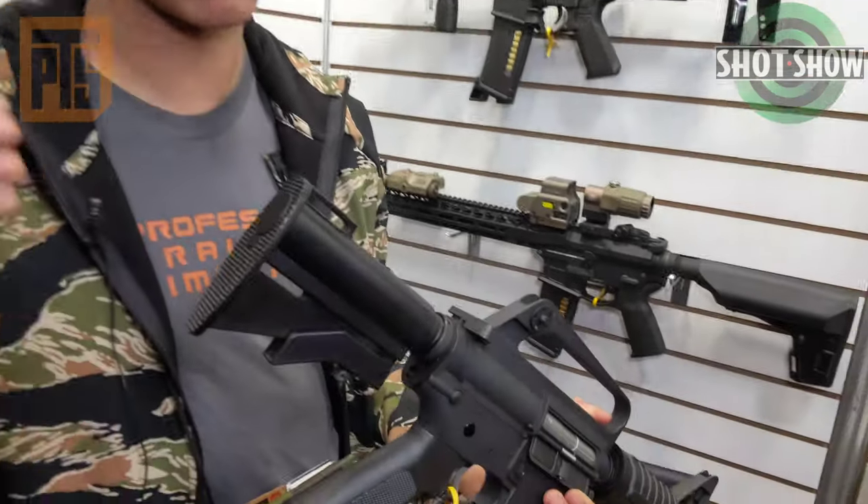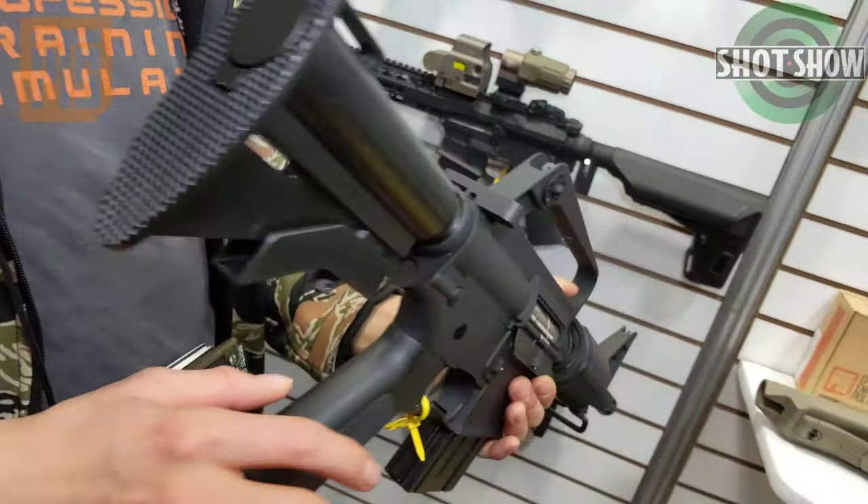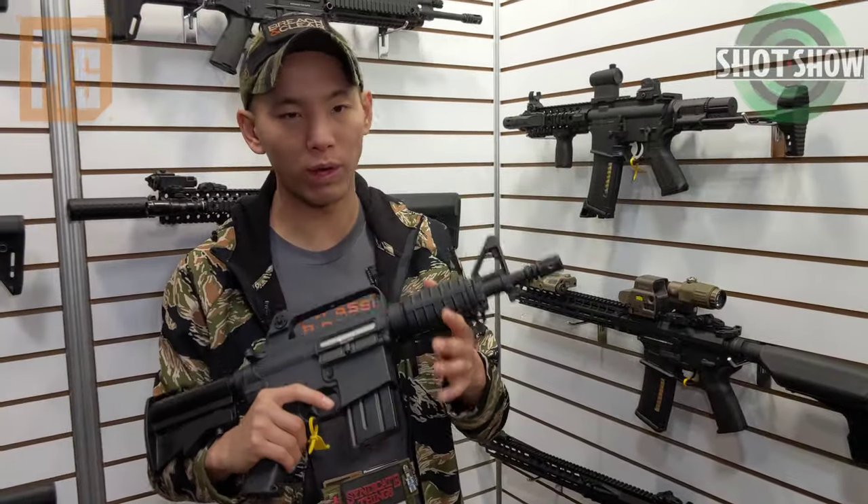You just unscrew the little butt plate at the end of the buffer tube and you're good to go — that's what the butt plate is. But as you can see, really cute, adorable gun. Great for CQB.